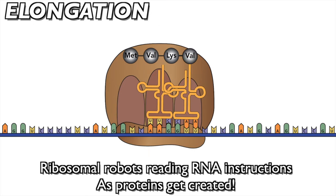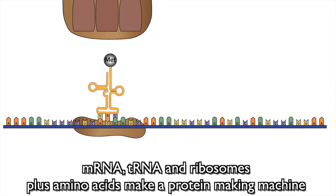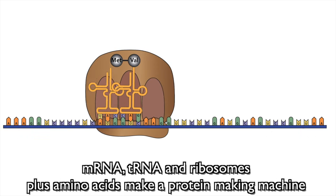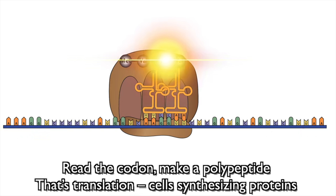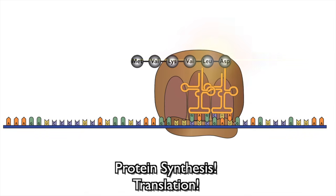Ribosomes, or robots, read RNA instructions as proteins get created. mRNA, tRNA, and ribosomes plus amino acids make a protein-making machine. Read the codon, make a polypeptide — translation! Cell synthesized proteins. Protein synthesis. Translation.